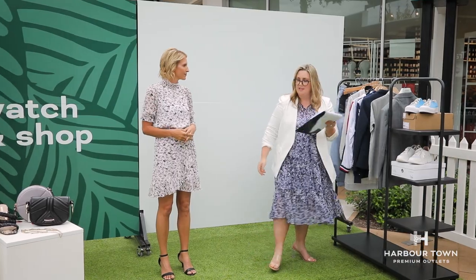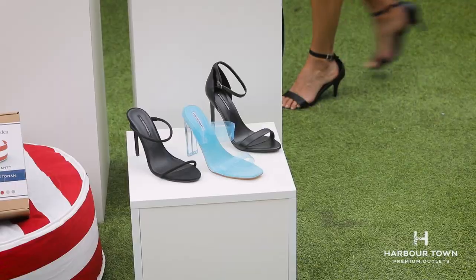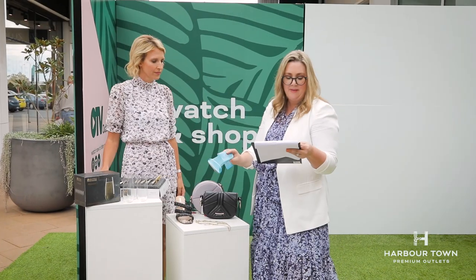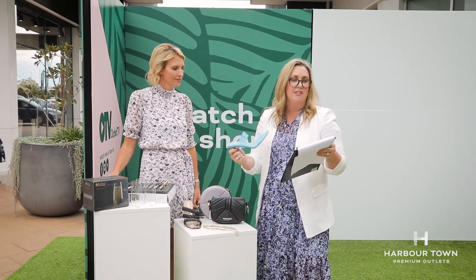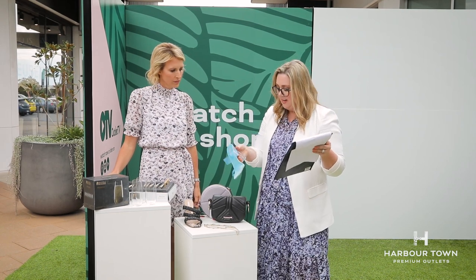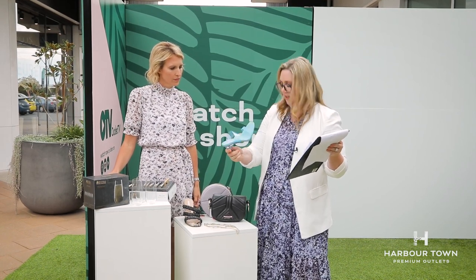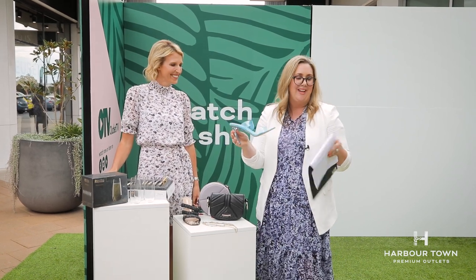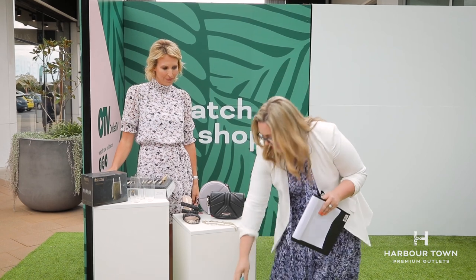Now we're going to have a look at some accessories. We have a Windsor Smith shoe sale — if you're a girl who likes heels, all heels are $48 the whole store. Some of these were $149.95. They've got lots of the clear trend, like what I'm wearing today. So $48 — update your style, really inexpensive.